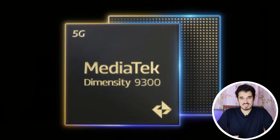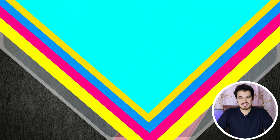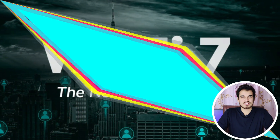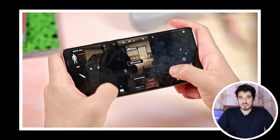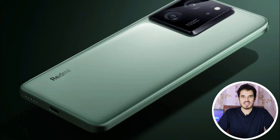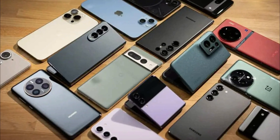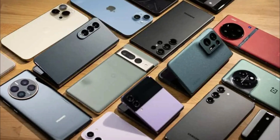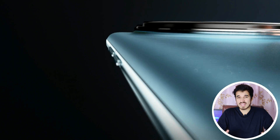The MediaTek Dimensity 9300 is a cutting-edge chipset offering exceptional performance, advanced camera capabilities, and impressive connectivity features. With a powerful CPU, GPU, and AI engine, it provides flagship-level performance for demanding tasks and gaming. Its 320-megapixel camera resolution and 8K video capture cater to photography and videography enthusiasts. Overall, the Dimensity 9300 is a versatile and high-performance chipset that will be featured in upcoming smartphones, starting from the Vivo X100 series.